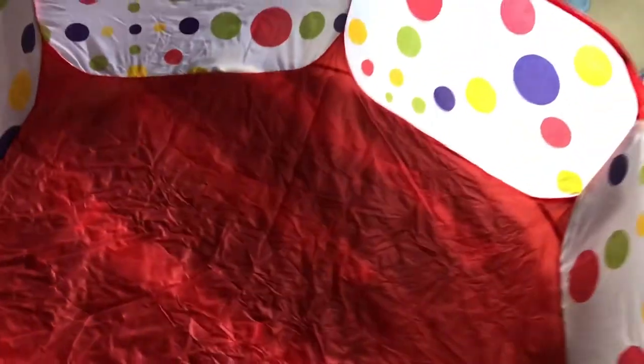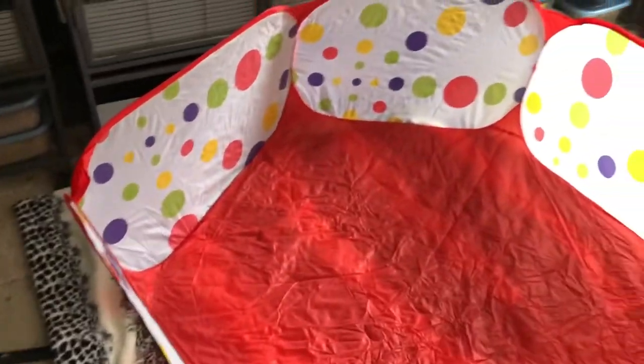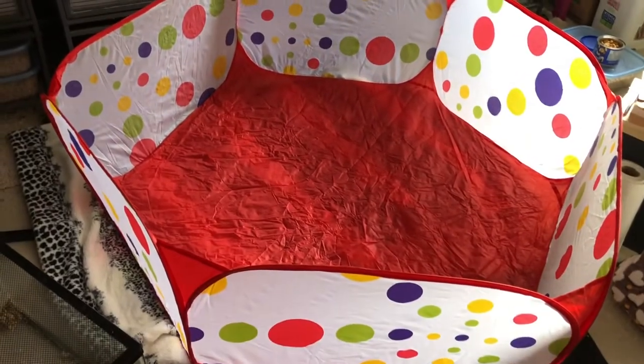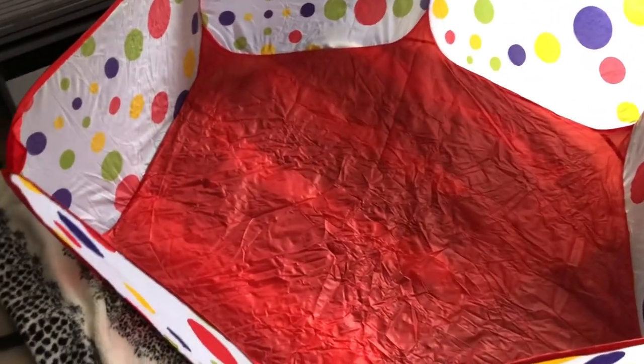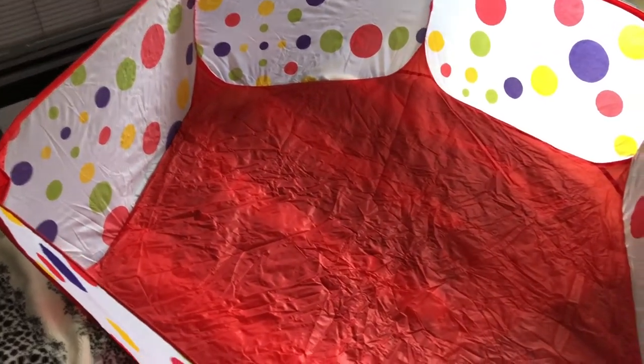Dudes, I definitely got the right size. It's like half the size of the room. This is large. Not a bad buy for 23 bucks, guys, I have to say.